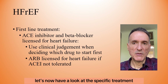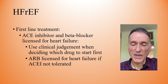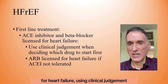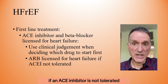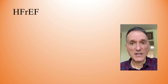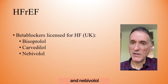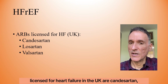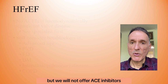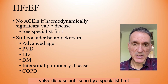For heart failure with reduced ejection fraction — when left ventricular ejection fraction is below 40% — as first-line treatment we offer an ACE inhibitor and a beta-blocker licensed for heart failure, using clinical judgement on which to start first. If an ACE inhibitor is not tolerated, substitute with an ARB licensed for heart failure. Beta-blockers licensed for heart failure in the UK are bisoprolol, carvedilol, and nebivolol. ARBs licensed are candesartan, losartan, and valsartan. ACE inhibitors should not be offered if there is clinical suspicion of haemodynamically significant valve disease until seen by a specialist.